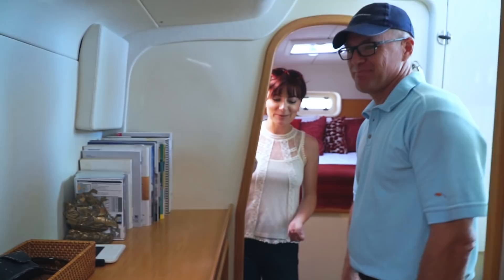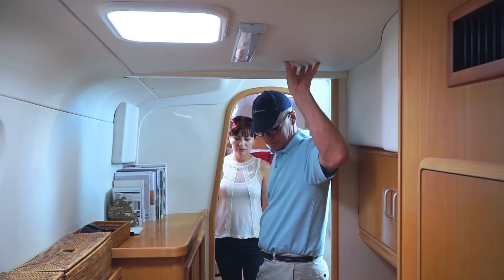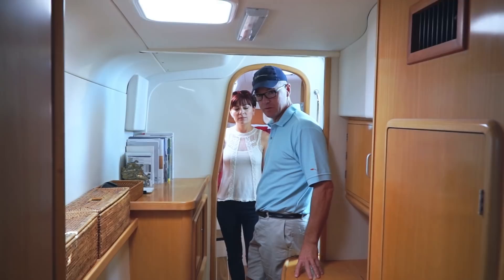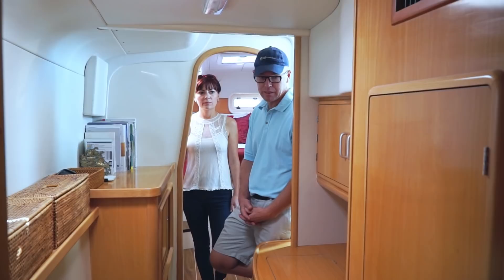The headliners are on with Velcro — you can bring them down, get behind panels, behind all the doors. There's access to the hull, to all your hoses and wiring running in conduits, so you can service all the systems easily. Some other boat manufacturers you can't do that — you've got to cut your way in. If you have a leak in a hose — air conditioning or pressured water — you can get to it and get to it quickly.